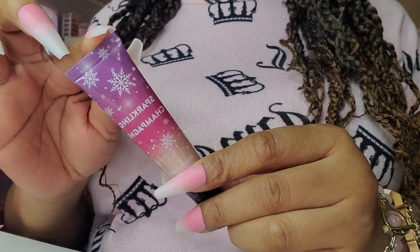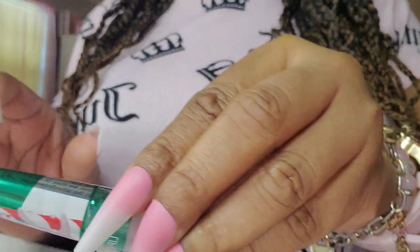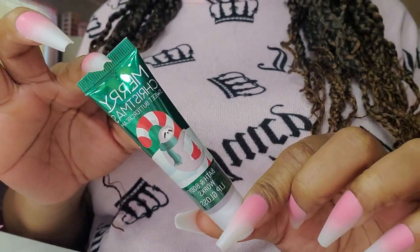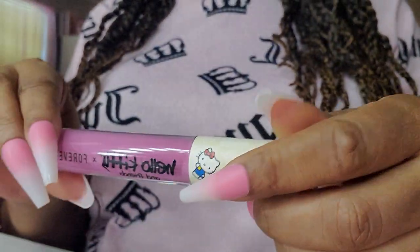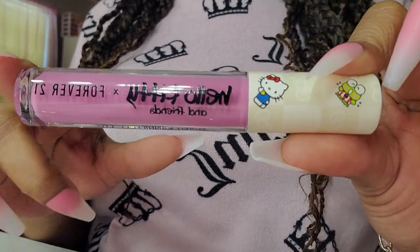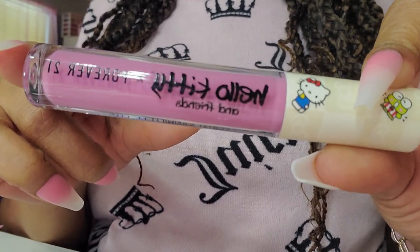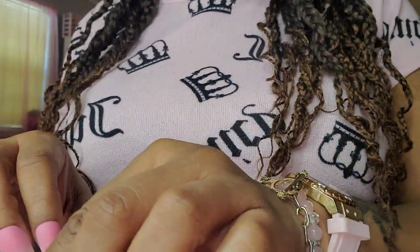I've never tried the Sparkling Champagne, and I'll be pulling this one out around Christmas time. This is Sweet Butter Cream — it sounds so good. The color is so pretty. Rami gifted me this — I love this type of lippy. I think it's so pretty and I want to use it, but I don't want to use it up. Thank you so much, Rami.